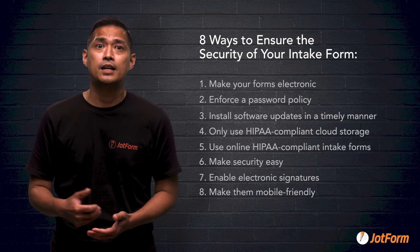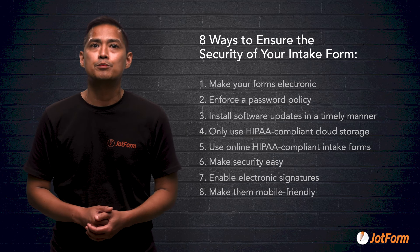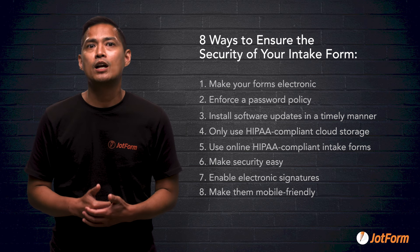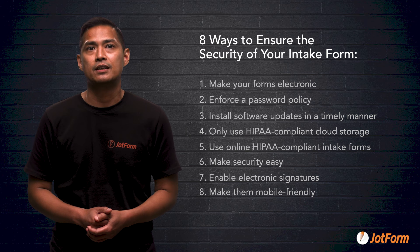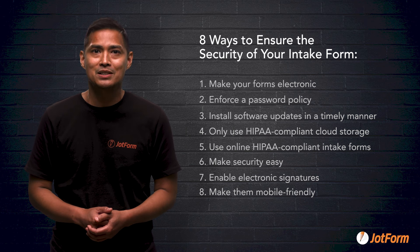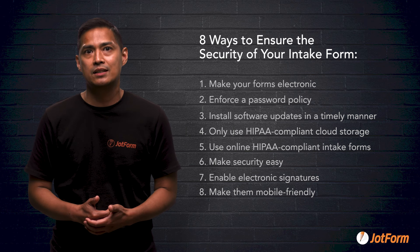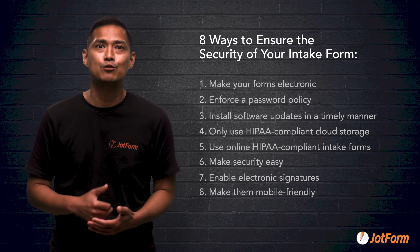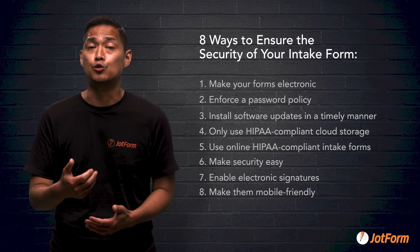Number eight: make forms mobile friendly. Your patient forms should be easy to view and fill out on any device. Around 50% of online traffic is now on smartphones, and in some age groups this rate is much higher. Making sure forms are easy to access on mobile devices will encourage more patients to use them and reduce the total number of forms you need to print.